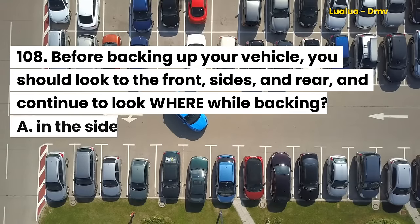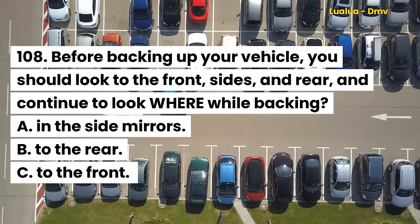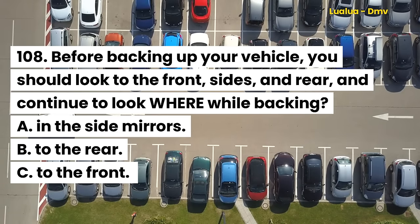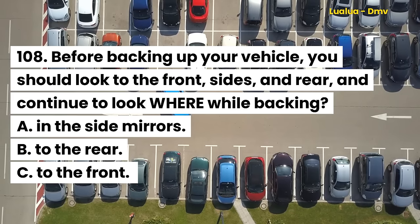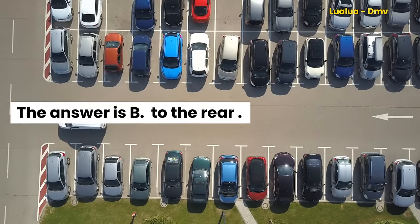Question 108. Before backing up your vehicle, you should look to the front, sides, and rear, and continue to look where while backing? A. In the side mirrors. B. To the rear. C. To the front. The answer is B. To the rear.